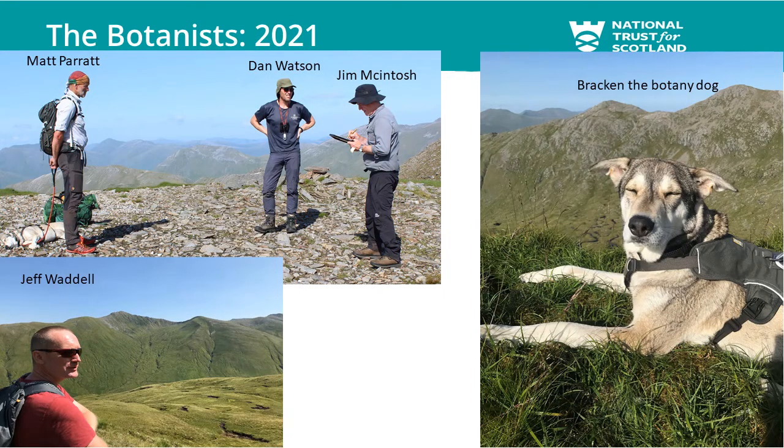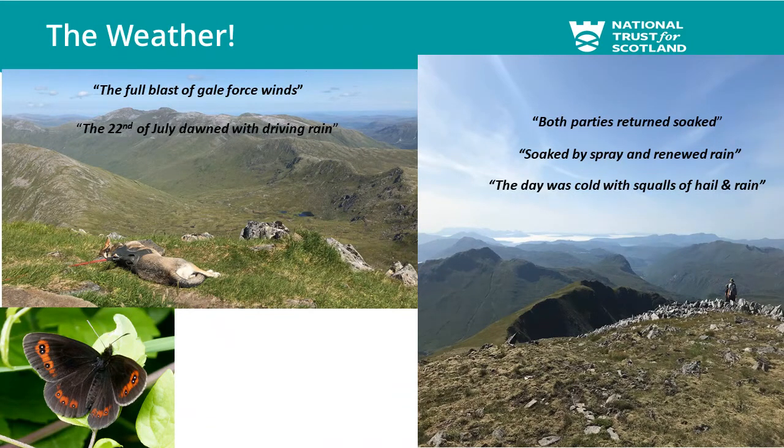The 2021 botanists were myself, Dan Watson — our alpine plant specialist at National Trust for Scotland — Matt Parrott, the BSBI conifer referee who's also quite interested in alpine plants, and Jim McIntosh, who always seems to be there on these trips holding the recording card and taking all records. We also had a special guest: Matt's dog, Bracken. The weather was just absolutely incredible. Every day we woke up to amazing temperature inversions — starting with a bit of mist and fog that burnt off within a couple of hours, as this was late July. We were there on exactly the same days in late July as Rod and his team were 47 years before us, coincidentally.